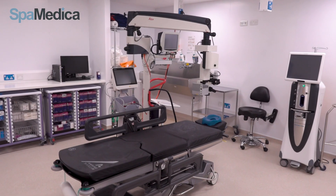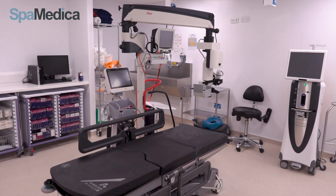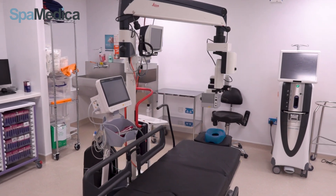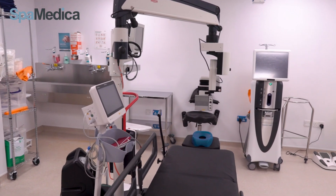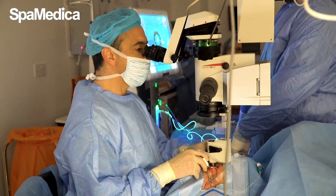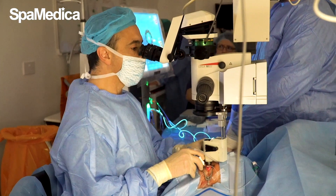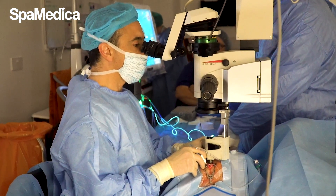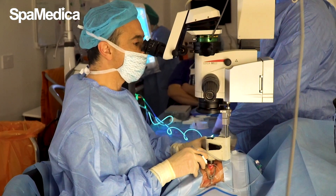In theatre, there'll be the consultant surgeon along with three or four of our theatre team. This is a relaxed environment and the patient will be helped onto the bed and then reclined. The surgery lasts about five to ten minutes and patients often comment how quick it is. Further anaesthetic and antibiotic drops are applied into the eye following surgery.